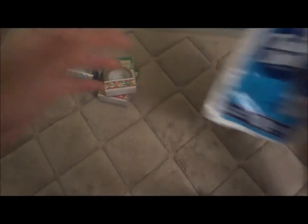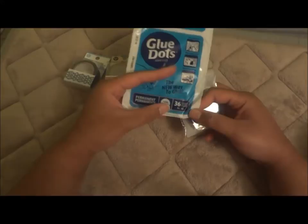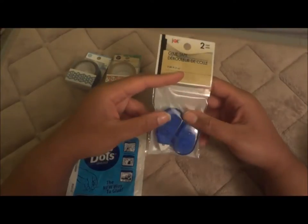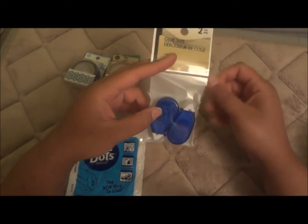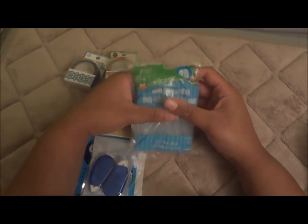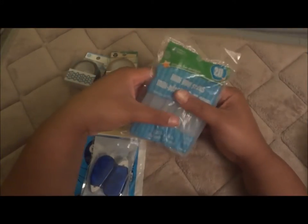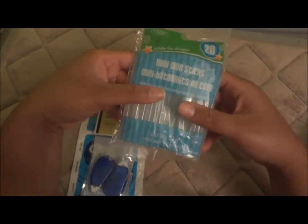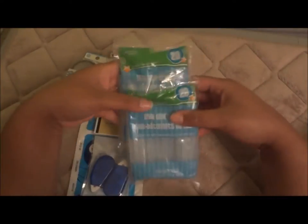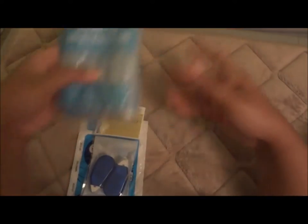Next I got glue dots — the blue ones are permanent and the green ones are removable. Also glue tape, which works really well; it's small but the perfect size for crafting, and it's a two-pack so I grab one whenever I see them. Then glue sticks for my new glue gun that I hauled in my Hobby Lobby haul. It's a 20-count and I got two bags, so 40 sticks for two dollars. At Michaels they had 18 for two dollars, so I saved a little.